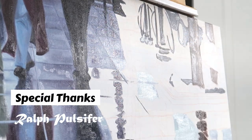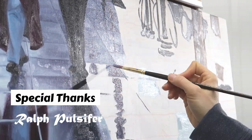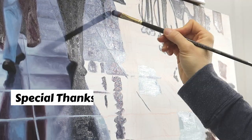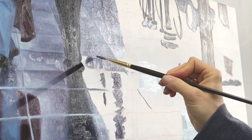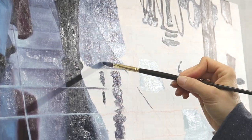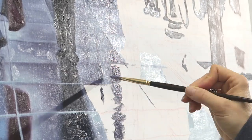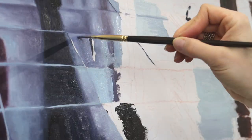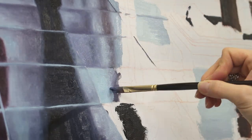I'd like to take a moment to thank my patrons for supporting my channel and helping to keep the paint flowing and the cameras rolling. I tend to work in a wet-on-wet style where I put one color down and then put another color and blend them together on the canvas to create the gradient I'm looking for.